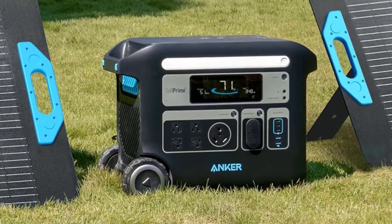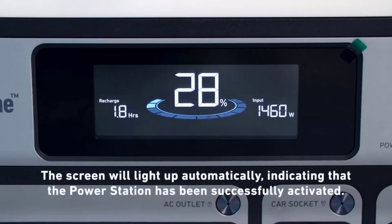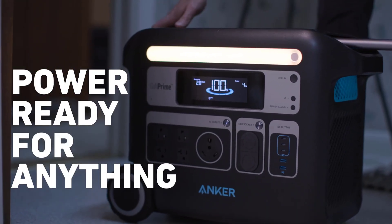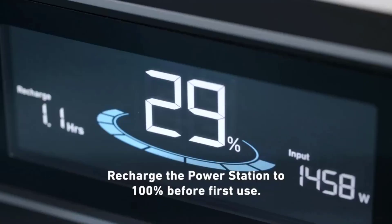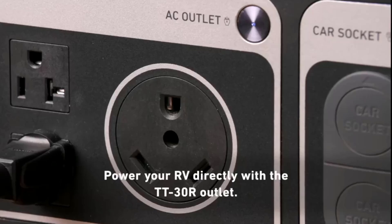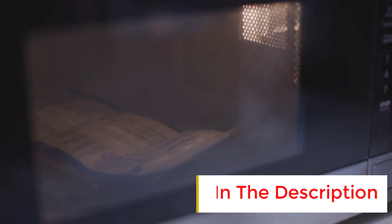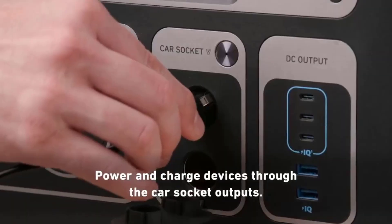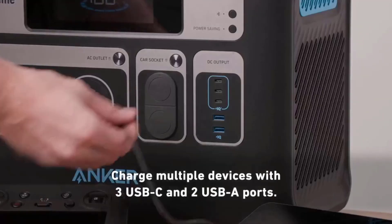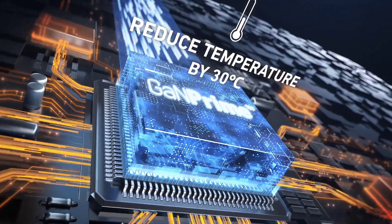Number 4. Why it made the cut: high capacity and fast charging make this long-lasting battery a solid everyday driver. Specs — storage capacity: 2048Wh, output capacity: 2400W, dimensions: 20.67 x 9.84 x 15.55 inches, weight: 67.3 pounds, price: $1,999. Anker has equipped its massive portable power station with LiFePO4 batteries, which stand up much better to repeat charging and discharging over the long term than common lithium-ion cells.